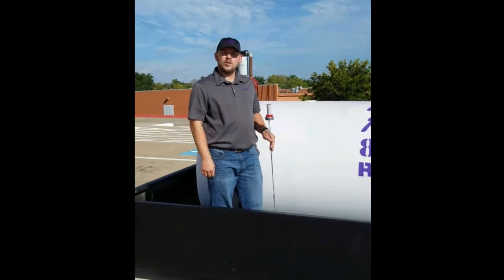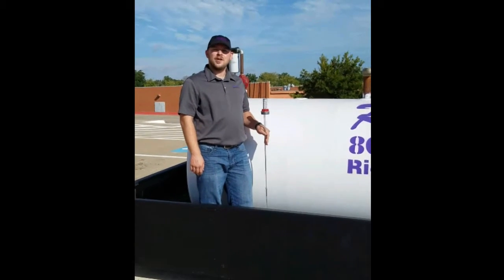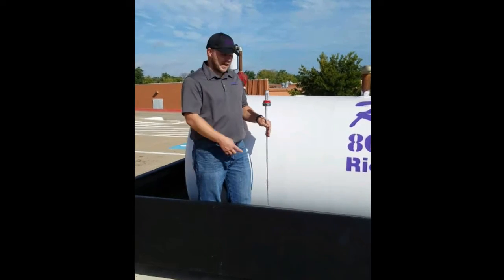Hi, my name is Casey Wilson with Ricochet Fuel Distributors. Today I'm going to discuss a few issues that you may have with the at-a-glance tank gauge.